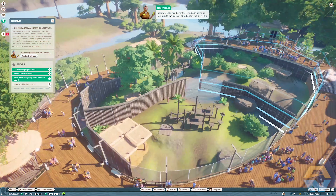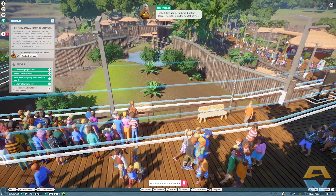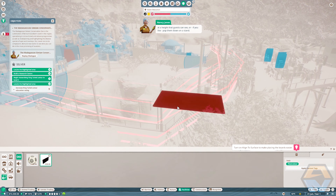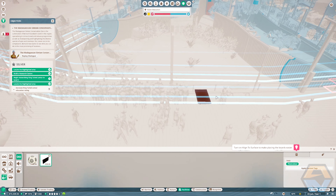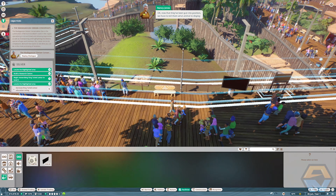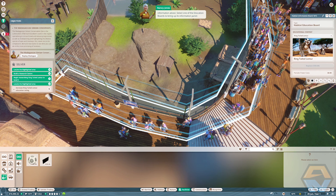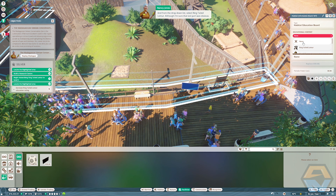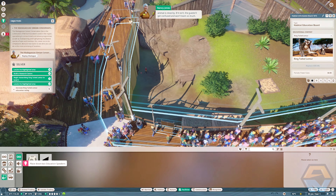Actually, thinking about it, I'm not sure we've got any education boards or speakers by the lemur habitat. Let's head over there and add some so our guests can learn all about their furry little delights. First off, let's pop down two education boards — place them on the habitat barriers at a height guests can see, or pop them down on a stand. Now that they've been put into position, we have to tell them what animal to display information about. Select one of the education boards to bring up its information panel and from the drop-down list select ring-tailed lemur. When you link a sign to an animal, make sure that animal is close by — if it isn't, guests will get confused and won't learn as much.